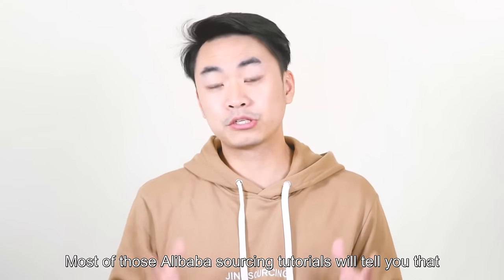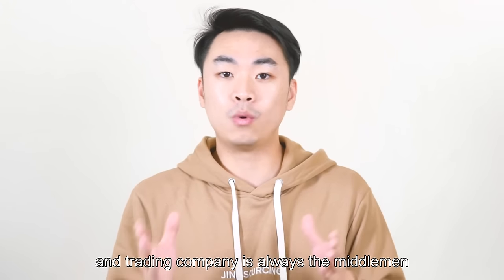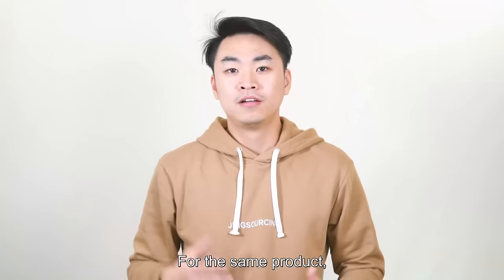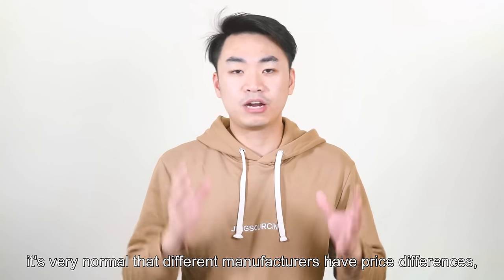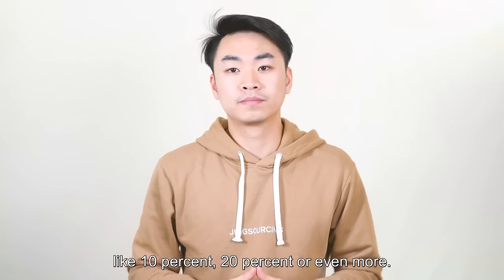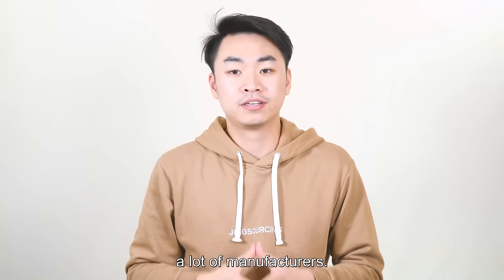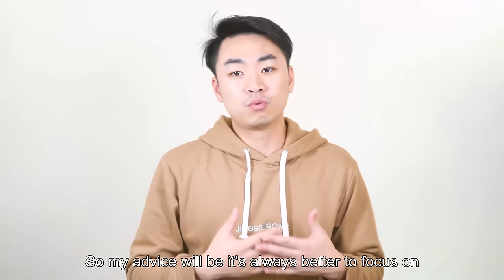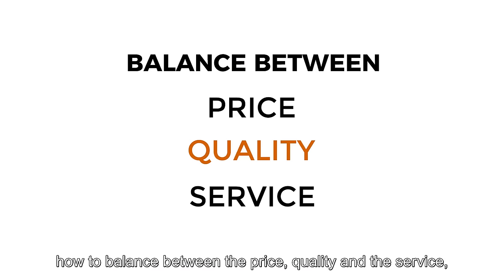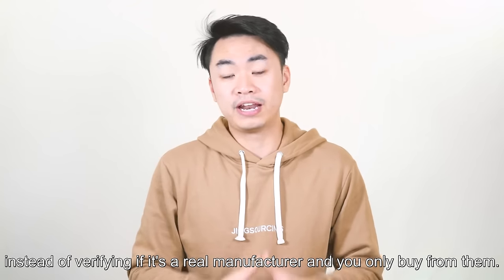Most Alibaba sourcing tutorials will tell you that you must buy from manufacturers, and trading companies are always the middleman that increases the price and rips you off. It's totally wrong. For the same product, it's very normal that different manufacturers have price differences of 10%, 20%, or even more. Sometimes a trading company's price will be even better than a lot of manufacturers. My advice is to always focus on how to balance price, quality, and service, instead of only verifying if it's a real manufacturer.